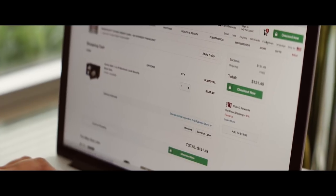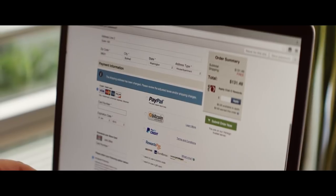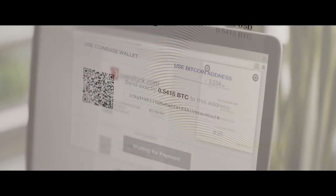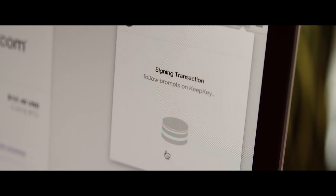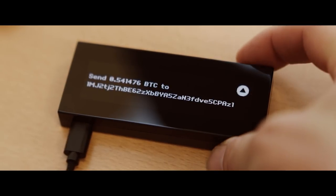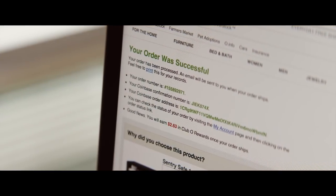Say I want to buy a safe on Overstock.com. I go to their website, find the safe I want, put it in my shopping cart, and go through the checkout process. One of the options is to use Bitcoin. When I click that button, the KeepKey software pops up in your browser and automatically populates the transaction details — the address it's going to and the amount. Your KeepKey asks for your PIN to confirm it's really you. You confirm the transaction on the device and it automatically sends the signed transaction back to the Chrome extension, which broadcasts it to the Bitcoin network. A week later, your safe shows up.